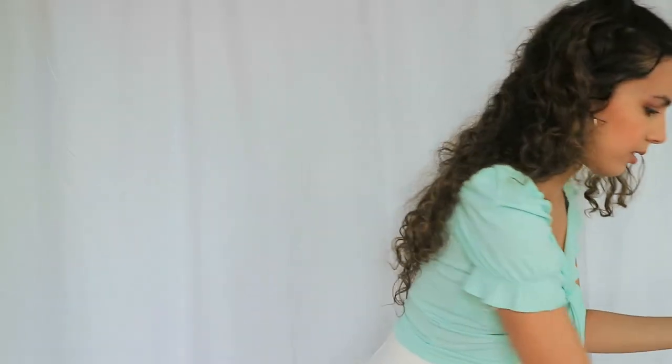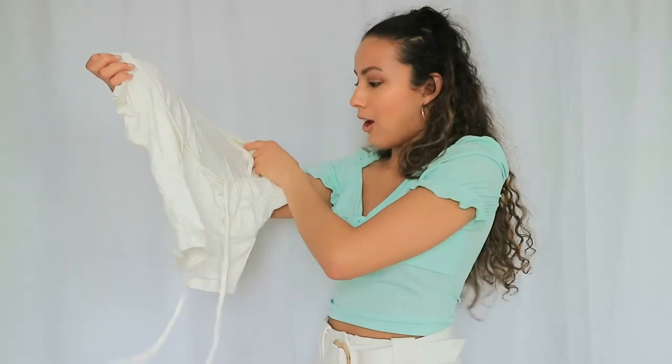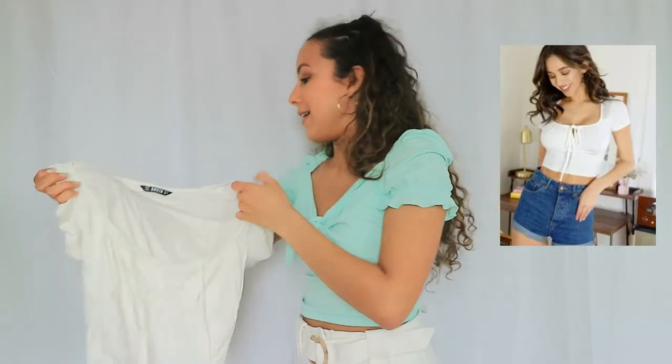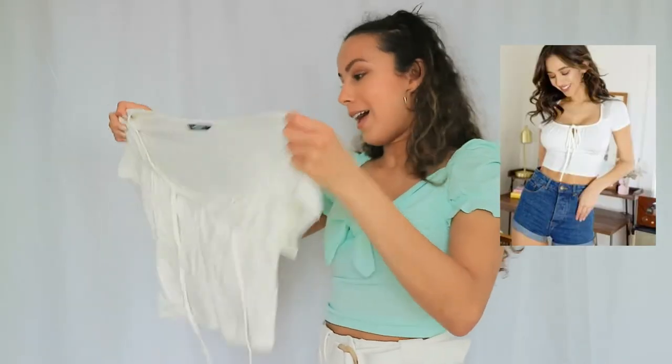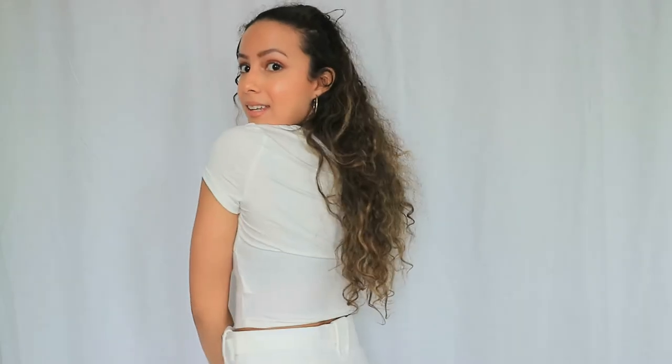This next top — I thought the material would be completely different but I tried it on and it looks really cute. It is a little bit see-through but not a lot, still very wearable. I like that it ties in the front and it looks nice in the back too. This is also a win — really cute.